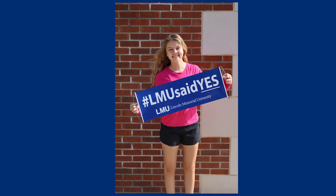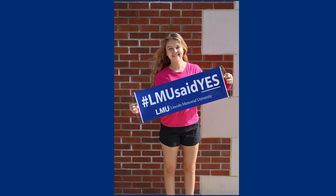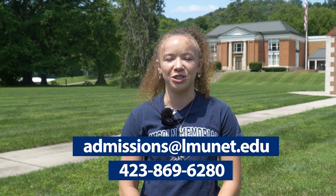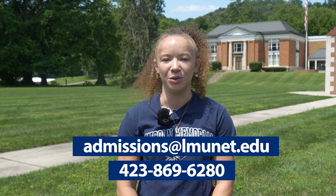LMU utilizes rolling admissions, so if you are accepted, you'll hear from us very soon. If you have any questions, don't hesitate to contact us via the email or phone number shown on the screen. Thank you for taking time to learn about our application process. We hope to see you on our campus soon.